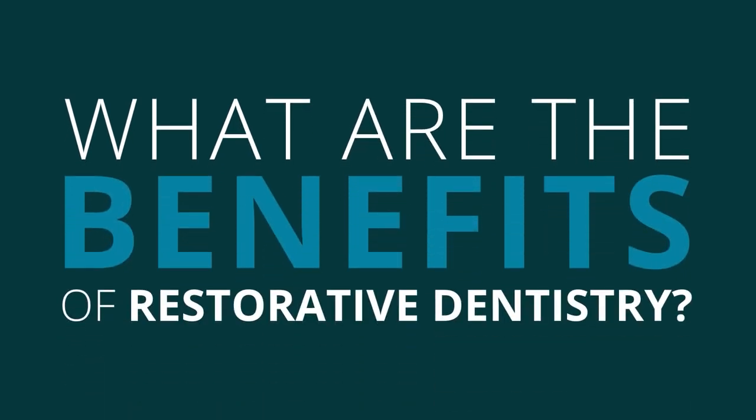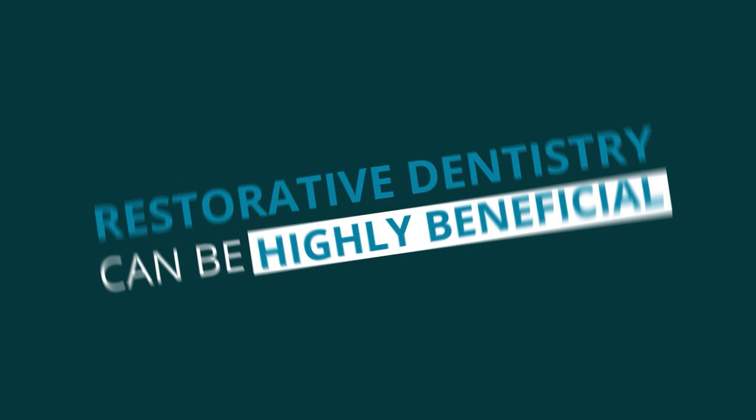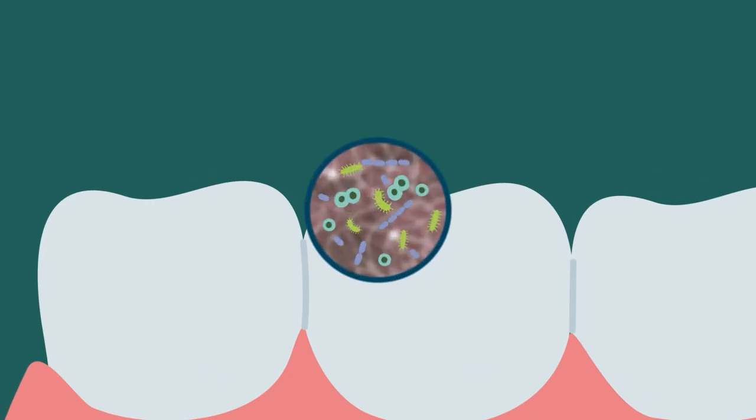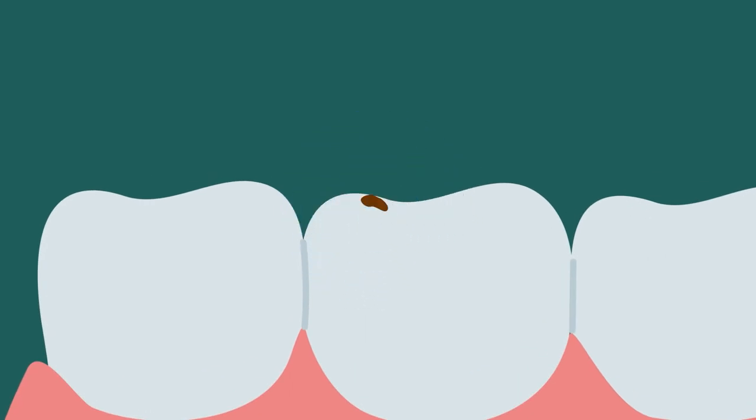What are the benefits of restorative dentistry? Restorative dentistry can be highly beneficial. Here are a few reasons why. Treat infection: one of the most common causes of damage to teeth is infection from tooth decay and cavities. Without intervention, these infections spread. Restorative treatments like dental fillings remove the diseased tooth structure and replace it so the infection will no longer progress.